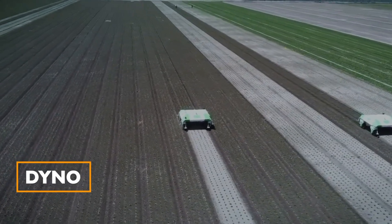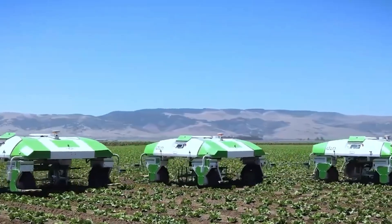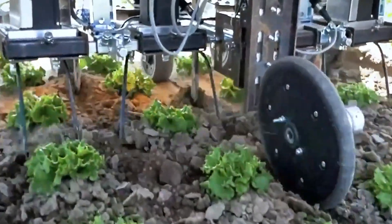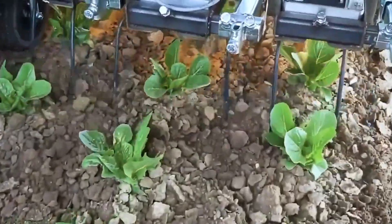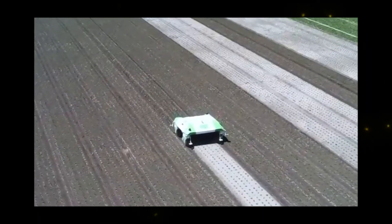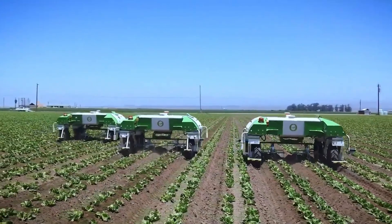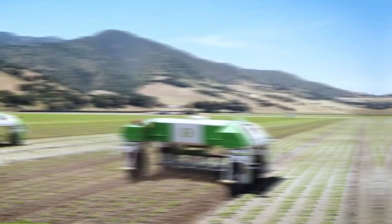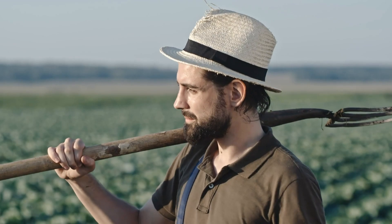Dyno: Built by Neo Technologies, Dyno is an autonomous electric weeding robot designed for large-scale vegetable crops. With a precision range of 0.8 inches, it navigates fields autonomously, detecting crop rows and adjusting tools for precise weeding. It reduces the need for manual labor and chemical inputs.